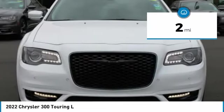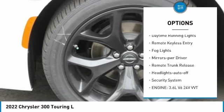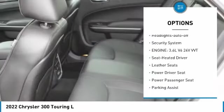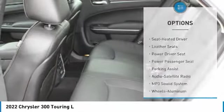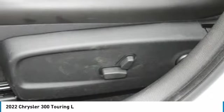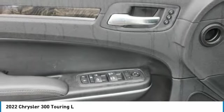Here are some of this vehicle's great options: aluminum wheels, heated side mirrors, traction control, daytime running lights, remote keyless entry, fog lights, mirror memory, remote trunk release, headlights auto off, and security system. Is love at first sight really possible? Let us know when you stop in.